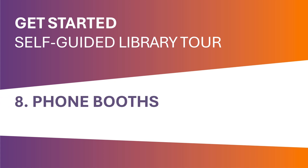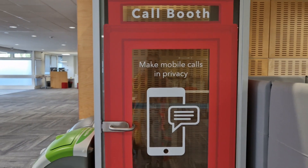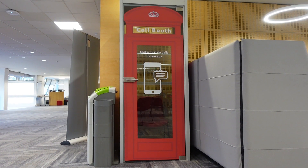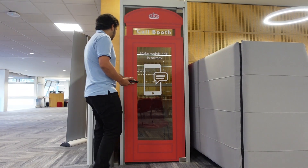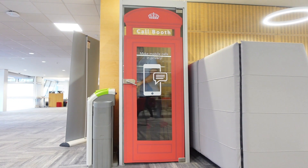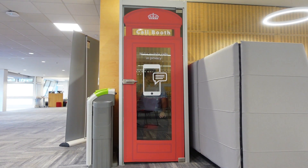Phone booths. We have two phone booths in the main library building. They don't have pay phones in them but can be used to make and take mobile telephone calls in private. They are soundproofed to drown out noise from around you. It also means you won't disturb others — a win-win.